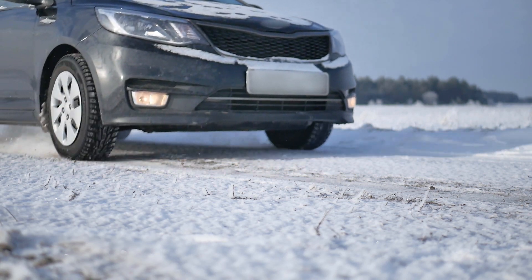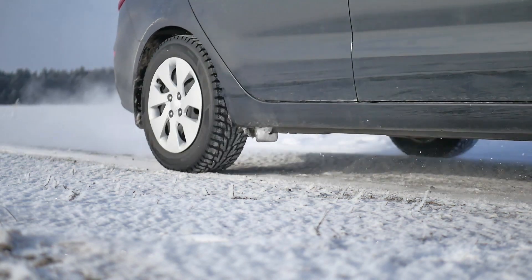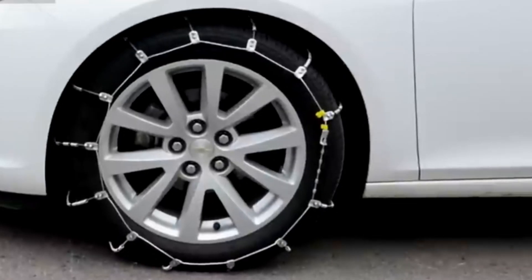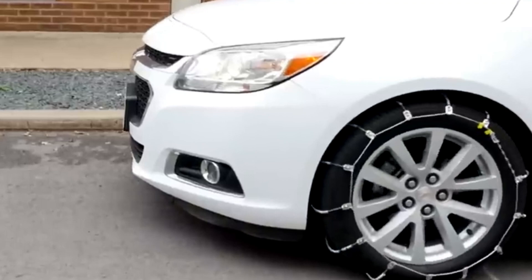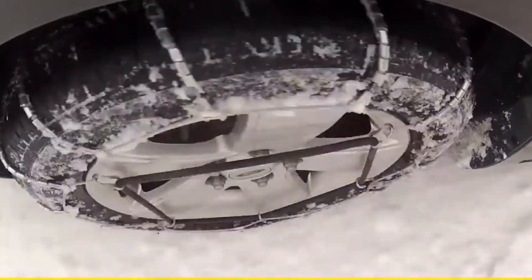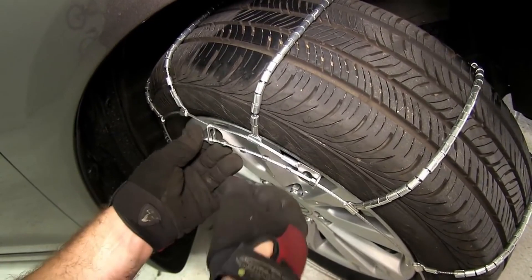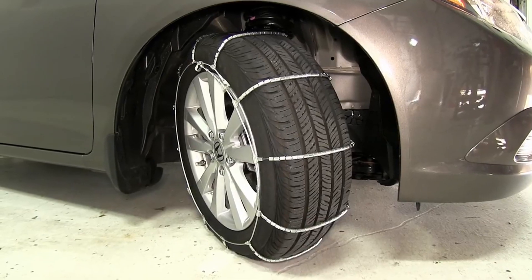Welcome back to Nerd Reviews, your ultimate source for all things nerdy and practical. Today, we're diving deep into the world of traction and grip as we unveil the absolute best tire chains on the market. Whether you're conquering snowy mountains or battling through muddy trails, we've got your back — or should we say wheels? Buckle up, fellow nerds, because we're about to take your tire game to the next level. These tire chains aren't just ordinary, they're game-changers.